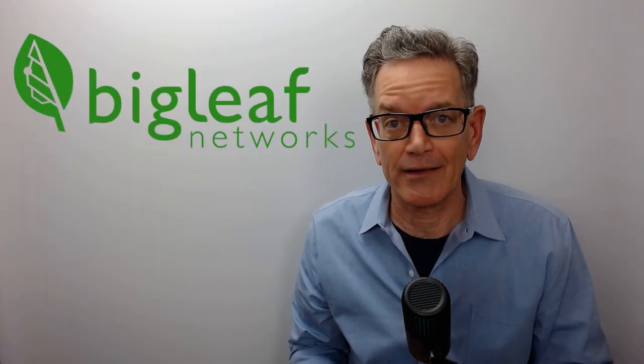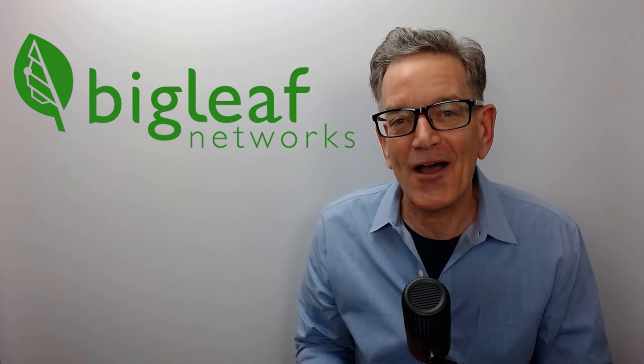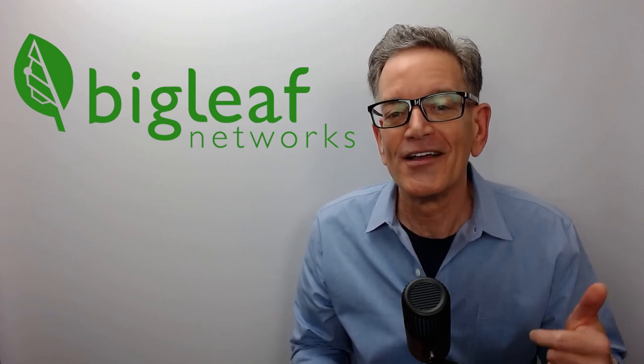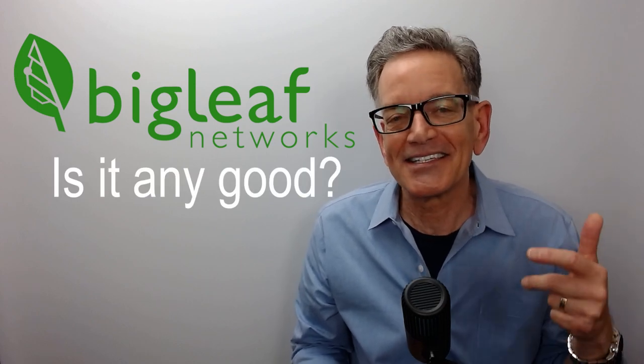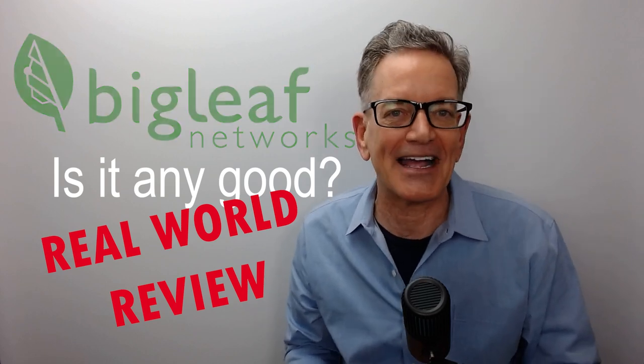Your business is struggling with interruptions from crappy internet. Big Leaf Networks claims they can fix that — that your business will run smoother, you'll fix dropped VoIP calls and remote sessions. Let's see if it actually works. Here's our full review of Big Leaf Networks coming up next.